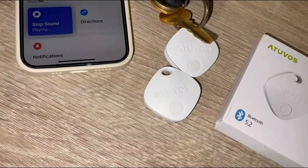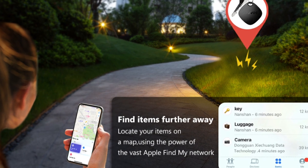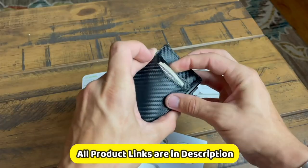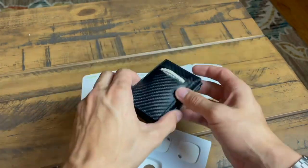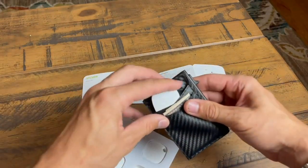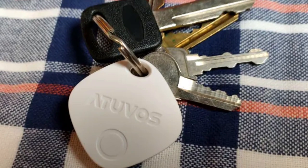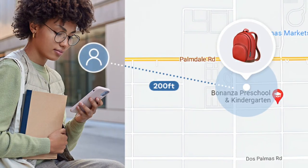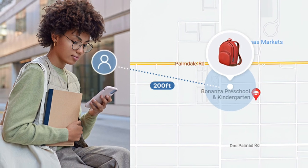One of the best things about the Atuvos Tracker is that it is compatible with the Find My app. This means that you can use the app to track the tracker's location even if you are not in Bluetooth range. The Find My app also allows you to play a sound on the tracker, set up notifications, and view the tracker's history. You will receive an instant notification if your tag ever disconnects from your Apple device's Bluetooth connection. It doesn't matter whether you left your bag at the gym or forgot your keys at the office — Left Behind Remind will prompt you to retrieve the items you have left behind.